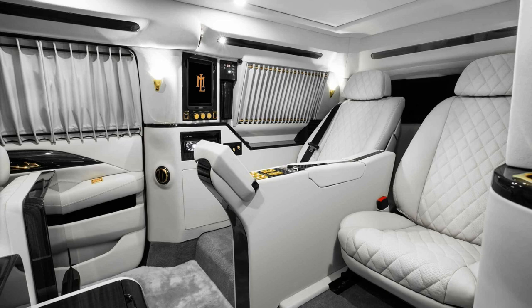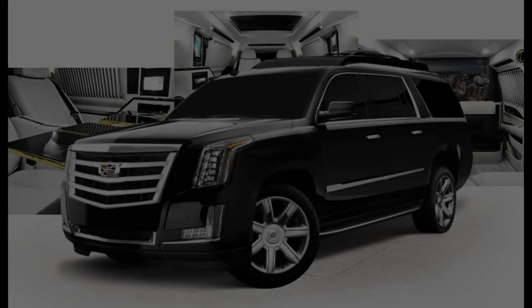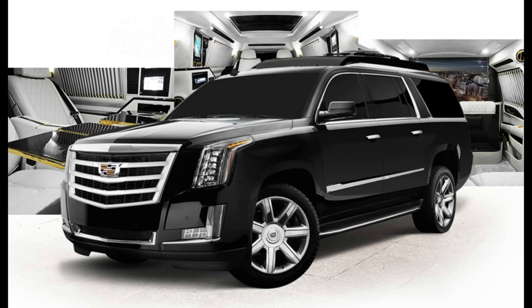For passengers who require more than just an upscale atmosphere, Lexani also says the Sky Captain can be outfitted with up to B-7 level ballistic armor protection. If you have enough money to afford this thing, maybe you need that kind of protection.